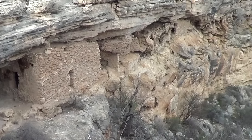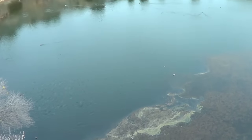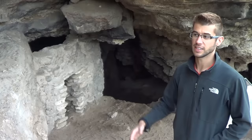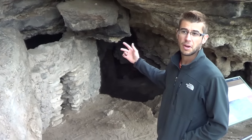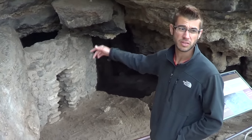Near Montezuma's Castle we also toured Montezuma's Well, which is a spring out in the desert. It's a sinkhole that has collapsed, and about a million and a half gallons of spring water bubble up in it every single day, then flow through some caves out to the river. The water is alkaline, highly carbonated, and full of arsenic — so you shouldn't drink it. People used to live in these caves, but we were told they're full of rattlesnakes and dormant viruses, so you don't want to go in there either.